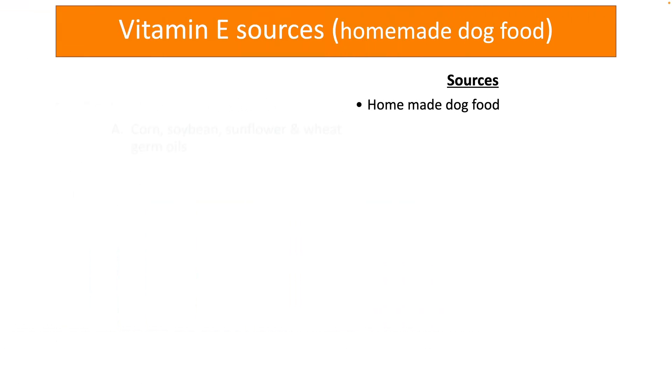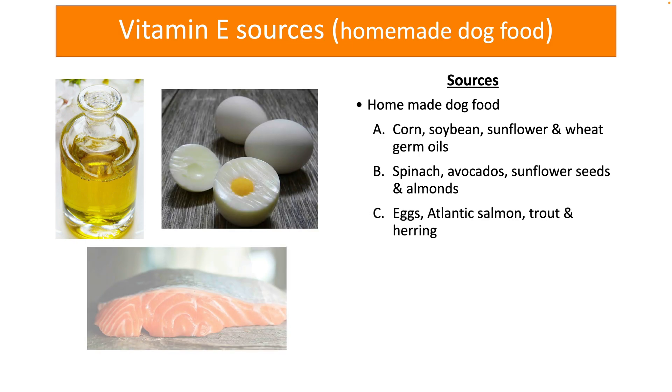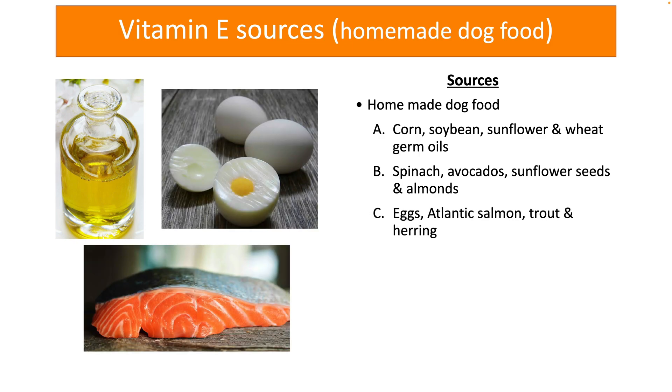If you are feeding homemade dog food to your dog, here are the good sources of vitamin E for dogs. Looking at vegetarian sources, oils such as corn oil, soybean, sunflower, and wheat germ oils contain vitamin E. Spinach, avocados, sunflower seeds, and almonds also contain a good amount of vitamin E. Animal-based foods and fish such as eggs, Atlantic salmon, trout, and herring also contain vitamin E.